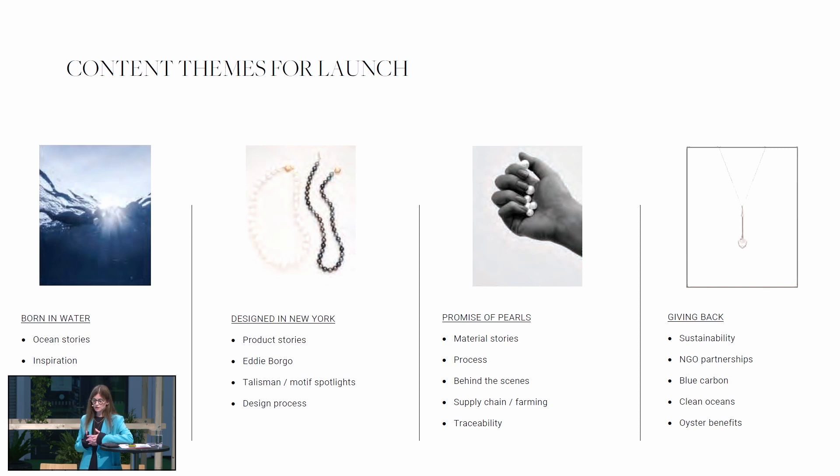When we thought about content for launch, we broke it down into themes. The first was being inspired by all things water and the sense of place — such amazing, beautiful places in the world. One of our graphic logos is 'born from water and designed in New York.' We tell a design story about collaborating with Eddie Borgo to design a new way of wearing pearls. We have this idea that women should free their pearl strands from their jewelry boxes — so many of us have inherited pearls from our grandmothers or been gifted them for an occasion — and redesign them into things people want to wear every day as part of their stack.